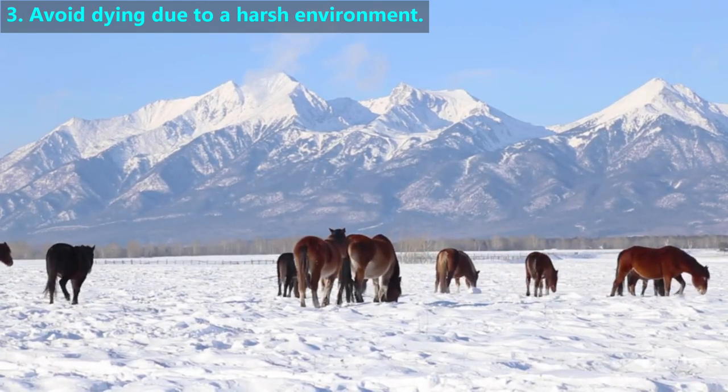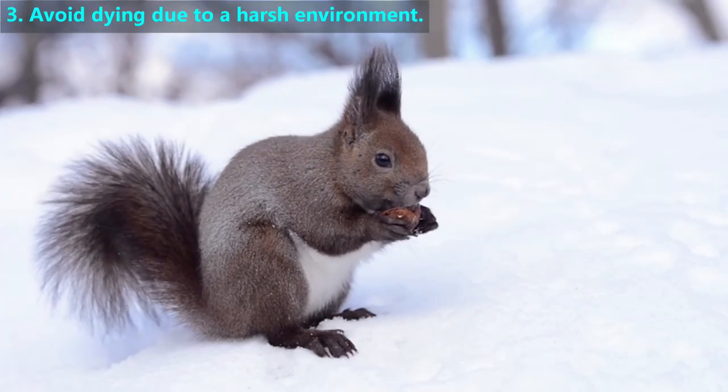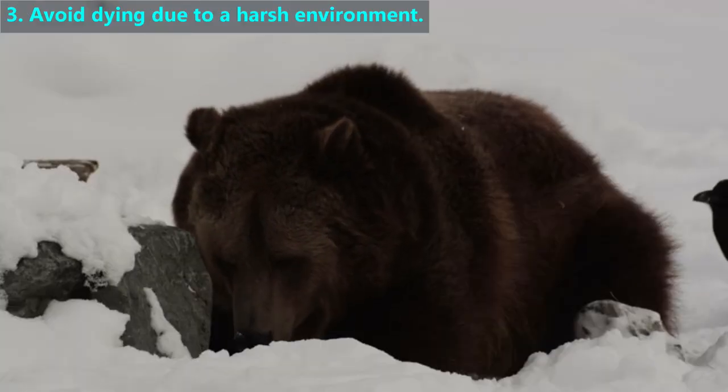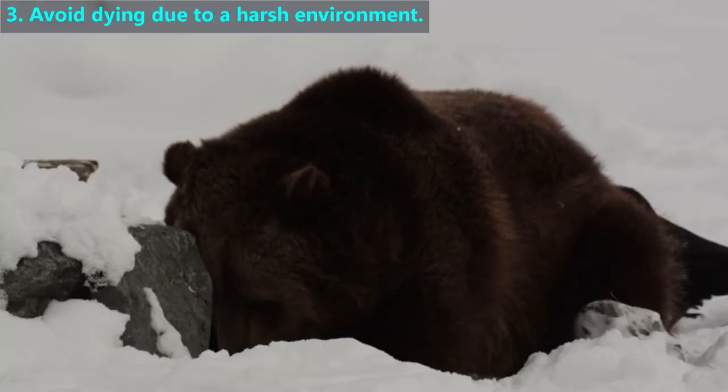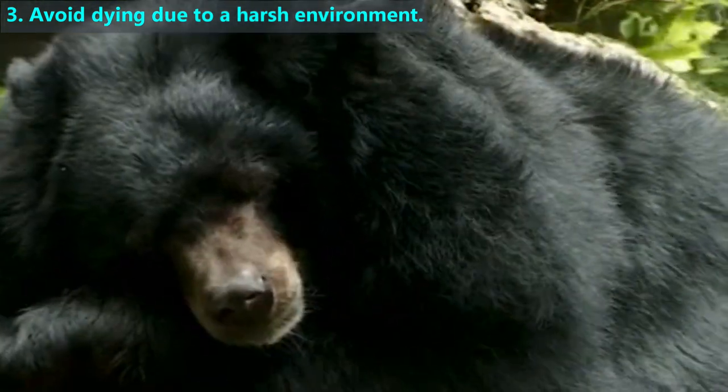It's hard to find food in the winter since many plants stop growing, so animals search through the snow. Others, like squirrels, live off stockpiles of food they may have collected in the fall. Some species cope with the food shortage by going into a sleep-like state and live off their fat reserves in a process called hibernation.